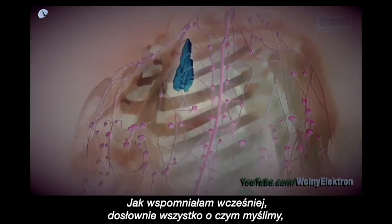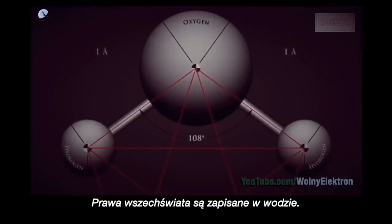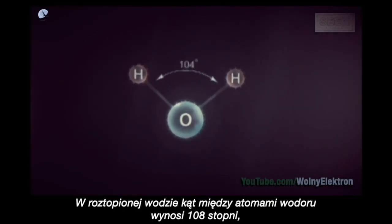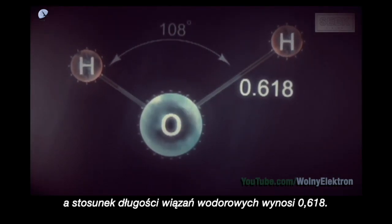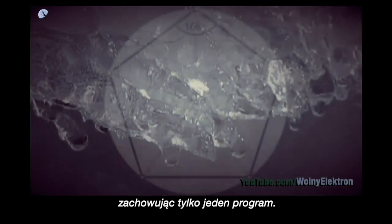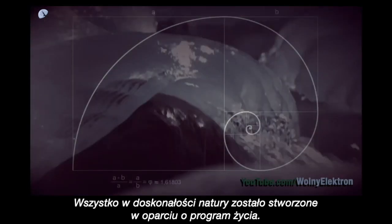As stated earlier, literally everything that we think, feel and are exposed to creates imprints on our lymph water body. The laws of the universe are written in water. The golden ratio is found in molecules of meltwater. In meltwater, the angle between hydrogen atoms is 108 degrees, and the ratio of the length of hydrogen ties is 0.618. This is a special state of water. In melting from its frozen state, water deletes all information from its memory, retaining only one program — the program for life. Everything in nature's perfection has been created in accordance with the program for life — the golden ratio.